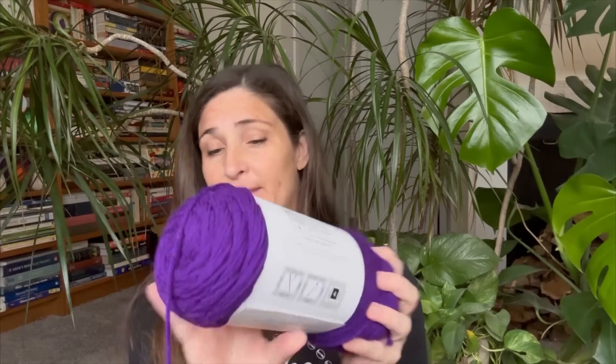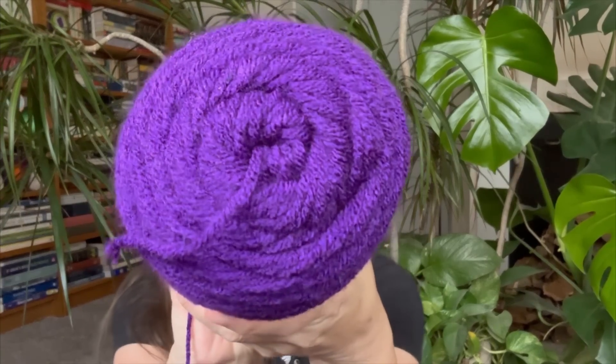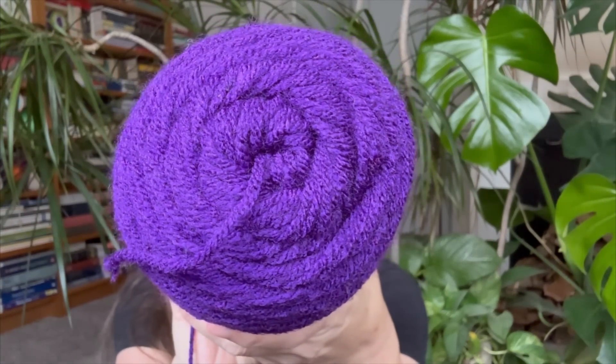It's looking a bit more Halloween! I'll show you what I've been making with them in just a minute. I have some Big Twist purple — this of course is from Joann's. It is 100% acrylic, 380 yards, and I've already used some of it.